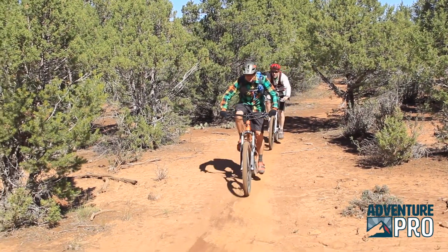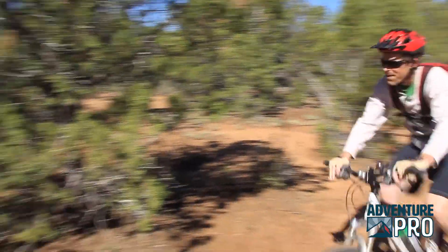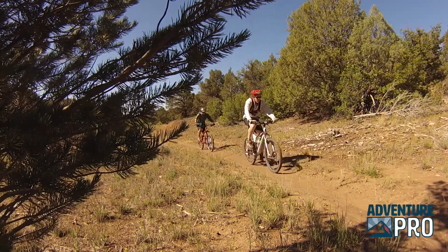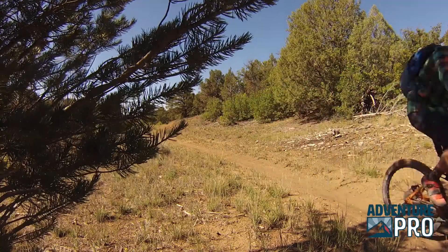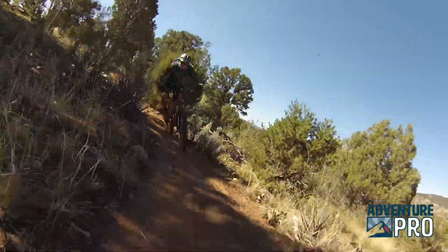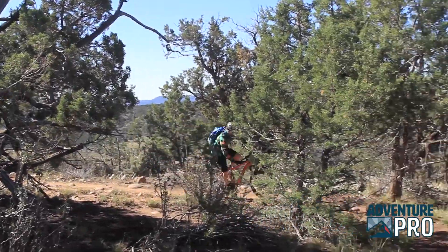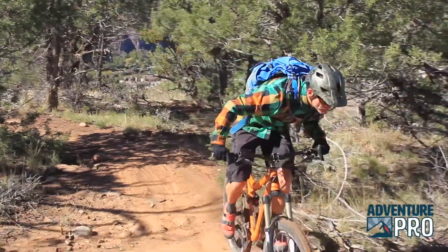Generally these trails, especially after summer, are really dry and dusty. There's a lot of clay and sandy soil out here so you can get some really dusty, slippery conditions. But lately we've had quite a bit of rain, and that makes for some perfect tacky trail conditions — a little bit damp, really grippy, and super fun.